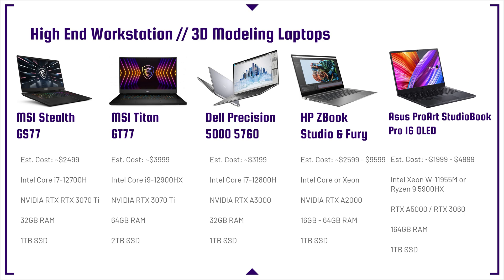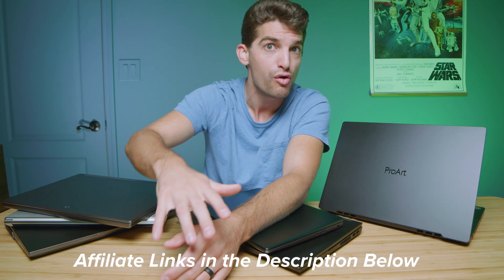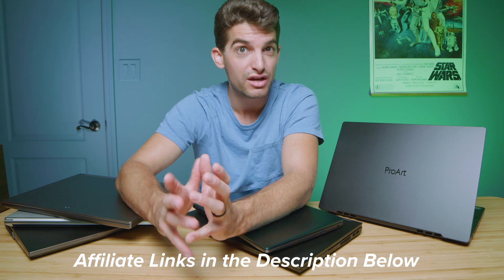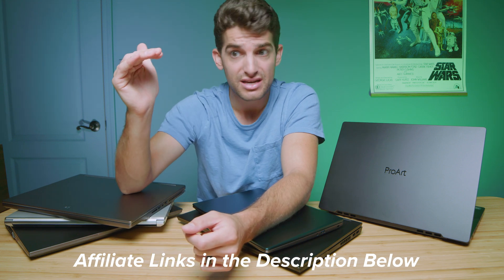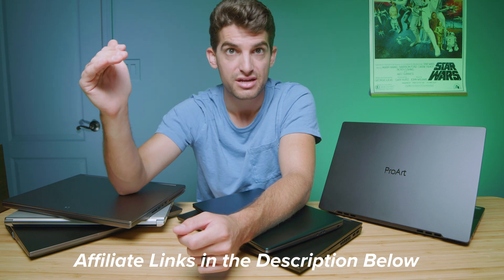Moving forward, we're looking at the MSI Stealth GS77 — a really good power-packed laptop — and the MSI Titan GT77, which is a beast as well. Then we get into the workstation GPUs: the Dell Precision 5000 with the RTX A3000, and the HP ZBook Studio and Fury. These laptops can be upwards of $10,000, but if you go to HP's website — I'll link everything in the description below — you can configure it to your liking. If it were me, I would go for an i7 processor and the highest RTX Quadro A-series GPU you can go for your budget. The i7 will be plenty; really where you want to put your money is the GPU.